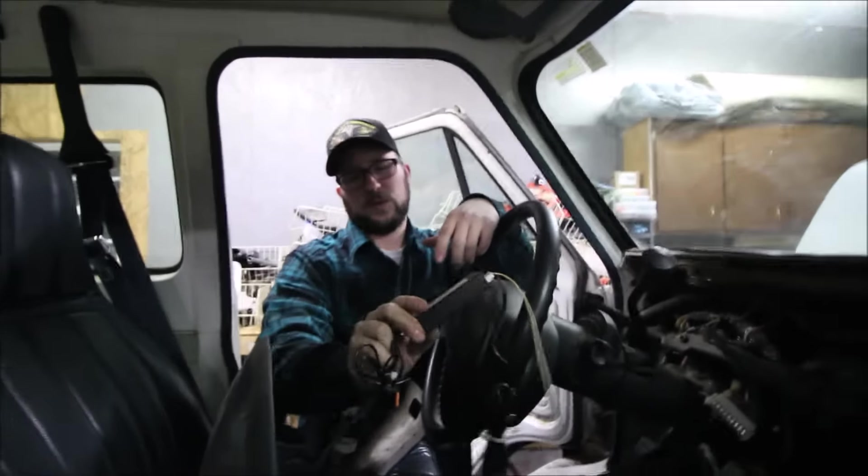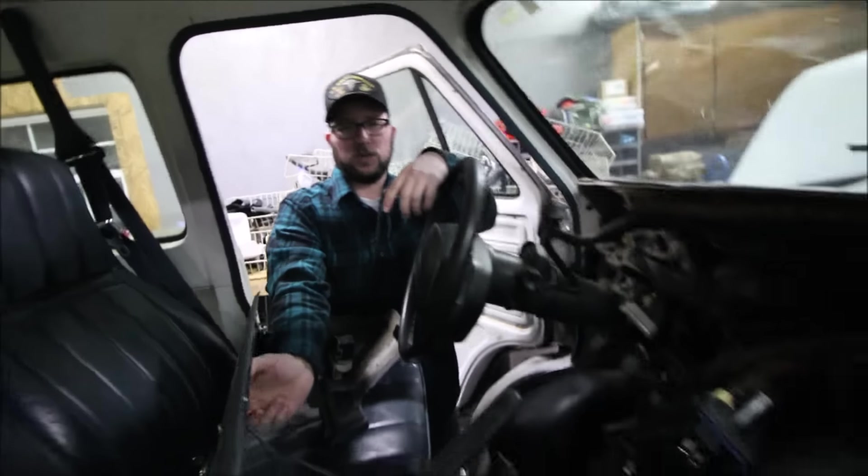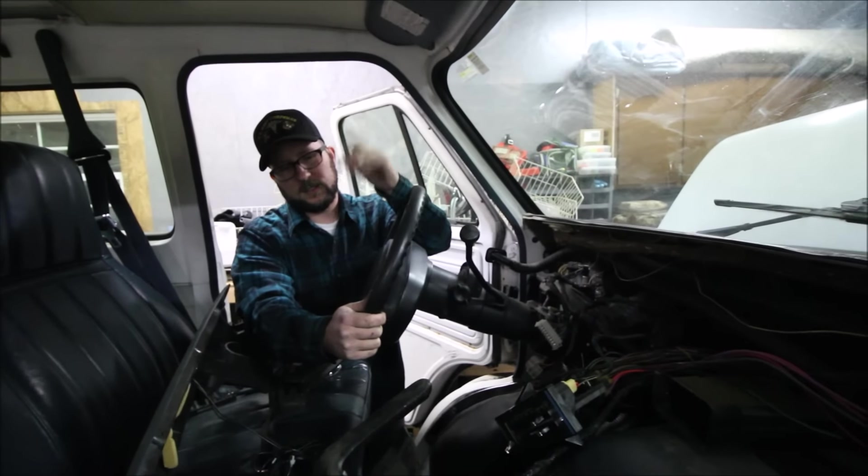One more funny thing - there's a tracking device on the van, so somebody at one point was keeping track of their van. But that thing's going - no one needs to know where I'm at. We're gonna get it put back together. It was a job getting the dash out to get to that module, but we've got it changed. We're gonna put this thing back together and go drink some beer. Catch you next time.